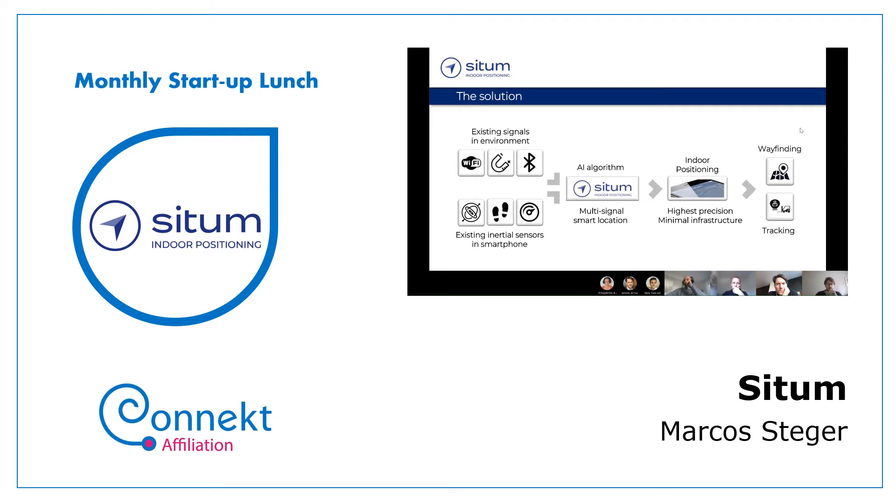Right now there are two main use cases: wayfinding and tracking. Wayfinding is used for guiding people in large venues — hospitals, railway stations, airports, or shopping malls. Tracking enables us to track workers carrying phones, like security agents, maintenance workers, and cleaning forces, as well as machinery like forklifts and other moving machinery that operates indoors.